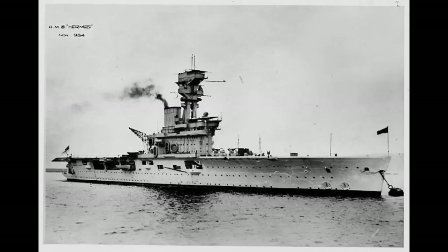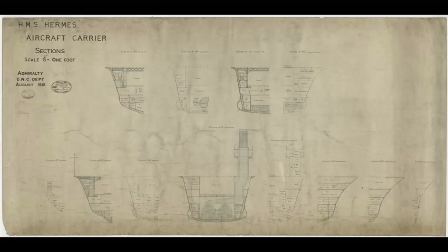The design that would become HMS Hermes had its origins in the depths of the Great War. Initially designed in 1917, Hermes was originally going to be a seaplane carrier — a seaplane carrier with some interesting quirks, mostly centered around how she would get her planes back aboard.